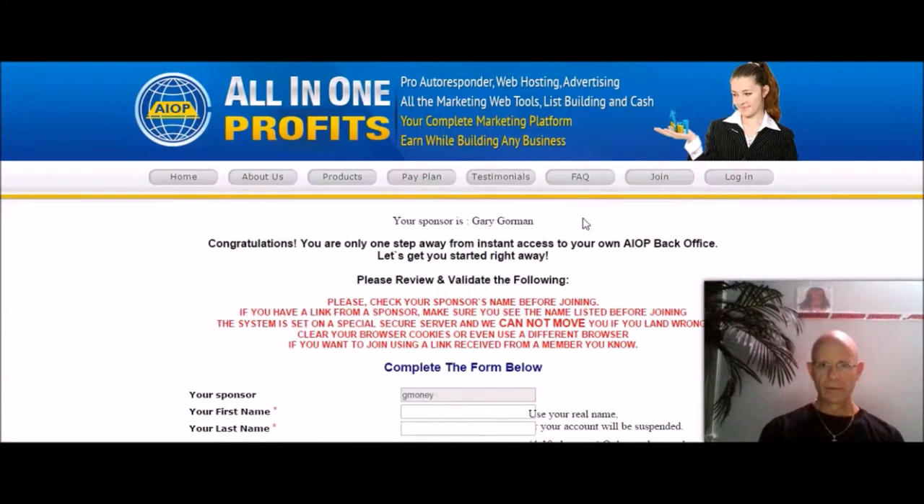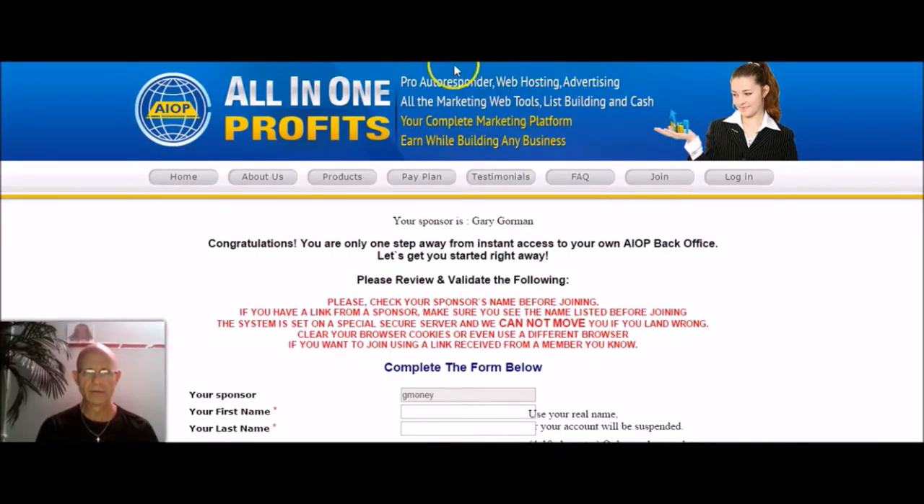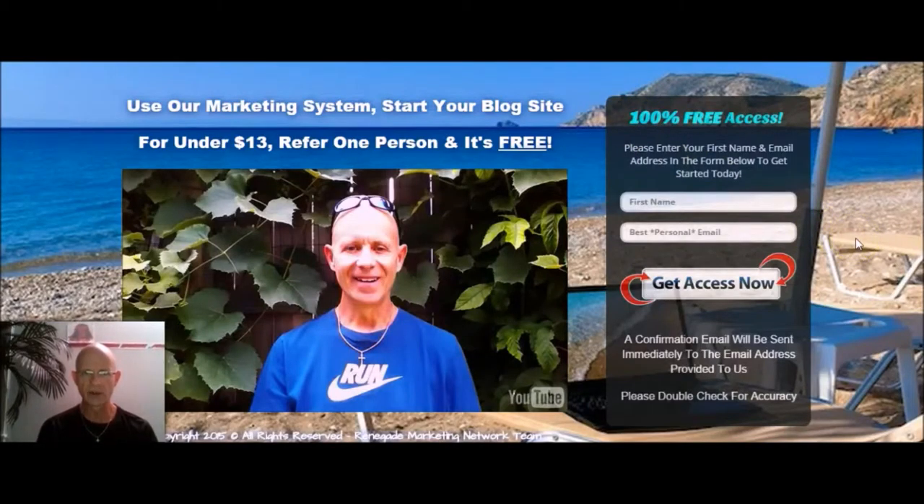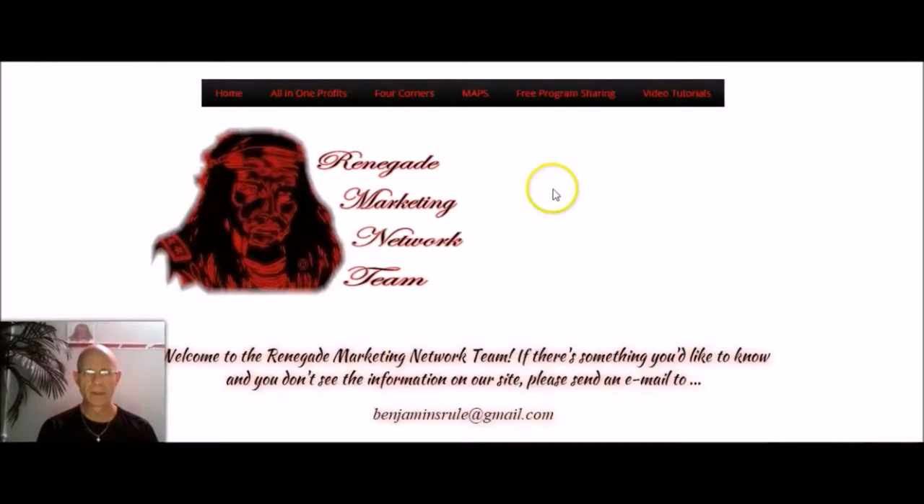When you click on the Join button, you'll see my name or Pete Douglas' name right up at the top. Taking you back now to LowTicketResidual.com — if the timer runs out on you, it will redirect you to our homepage, RenegadeMarketingNetwork.com. Just give us your first name, your best personal email, and get access now. On the inside is our actual homepage, InsideRenegadeMarketingNetwork.com, with a navigation bar. Here's our All in One Profits page.